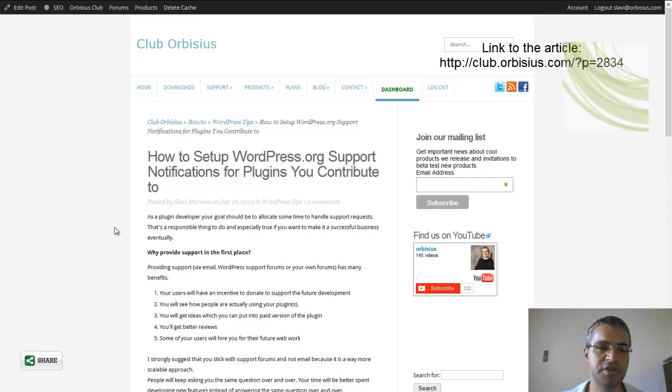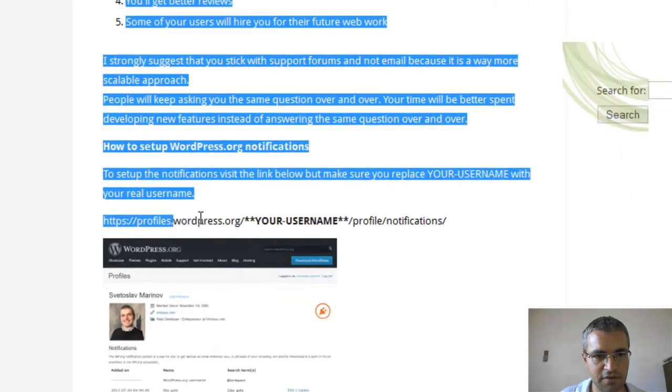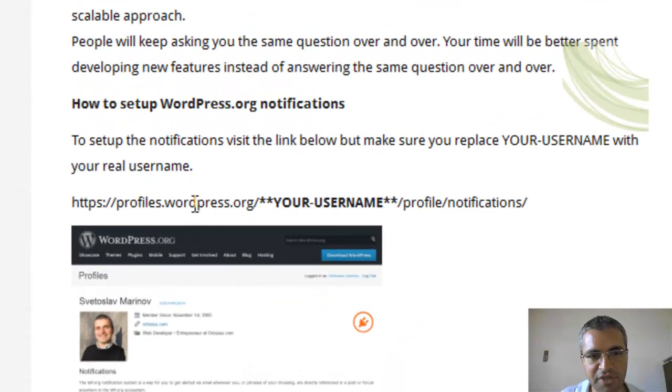I'm going to add a link in the description of this video so you can get to the full article. In short, you need to visit a link which is profiles.wordpress.org followed by your username and then slash profile slash notifications.